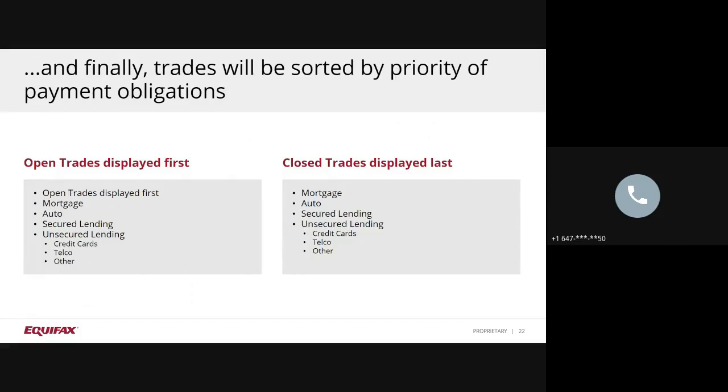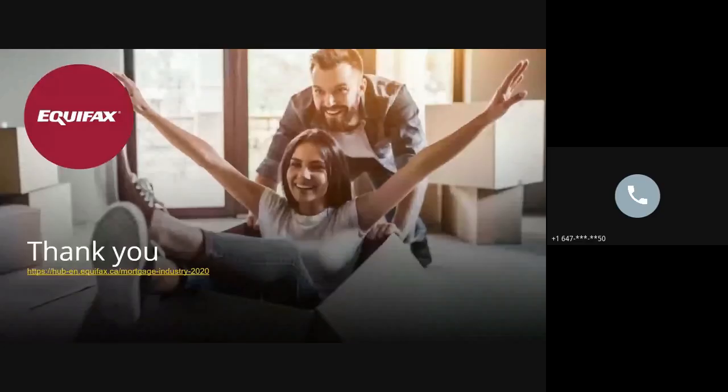We hope you found this tutorial helpful in understanding the new data elements you will begin to see with the Enhanced Broker Credit Report. Several resources have been made available at the Equifax Hub. Please feel free to visit that site and download any materials you might need. Thank you for your time, and enjoy the rest of your day.